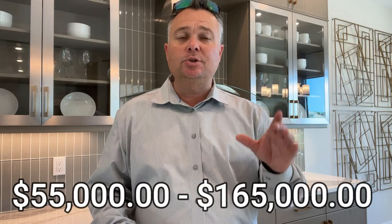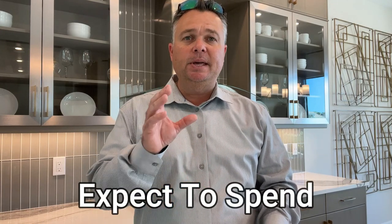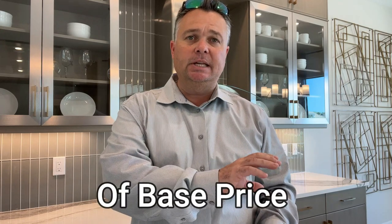As promised, let's cover the base price of the Rosemary model — not including the lot or lot premium. The base price is $633,990 as of early February 2023. Lot premiums range from $55,000 to $165,000, though realistically $75,000 to $100,000 for this model; lake view lots will cost more. The average buyer spends between 15% and 25% on top of the base price for upgrades — on a $600,000 home, that's $90,000 to $150,000.